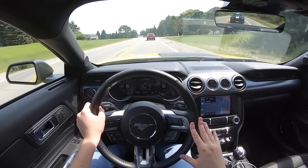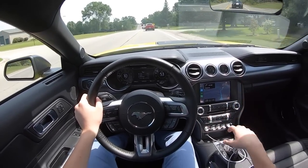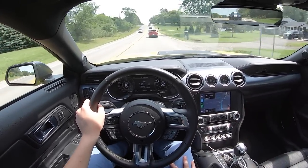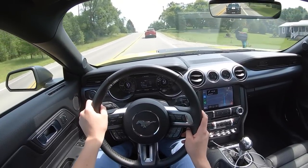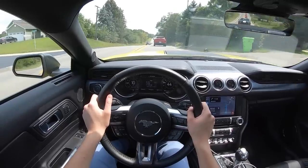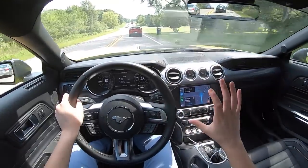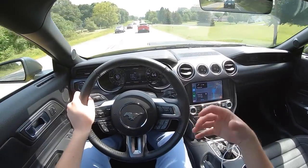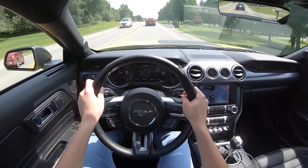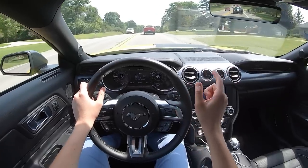Is the Mach 1 worth its $52,000 base price and around $60,000 with options? The normal Mustang GT starts around $38,000-$39,000, and it's pretty much the same car. You've got 20 horsepower less and a couple of interior and exterior bits and pieces that make this car look much better than the normal car — but is that worth $22,000 more? Not sure about that.